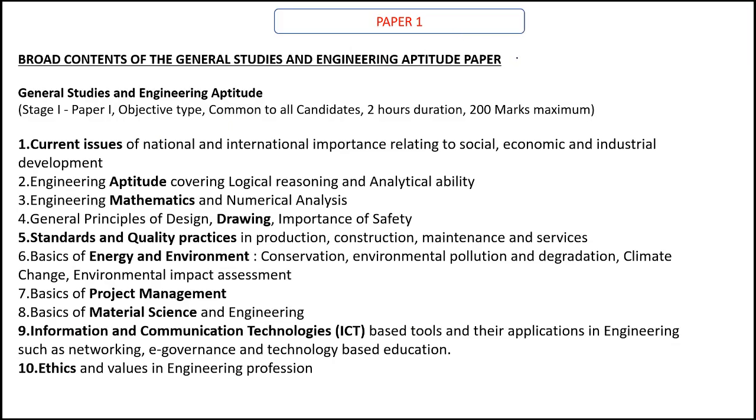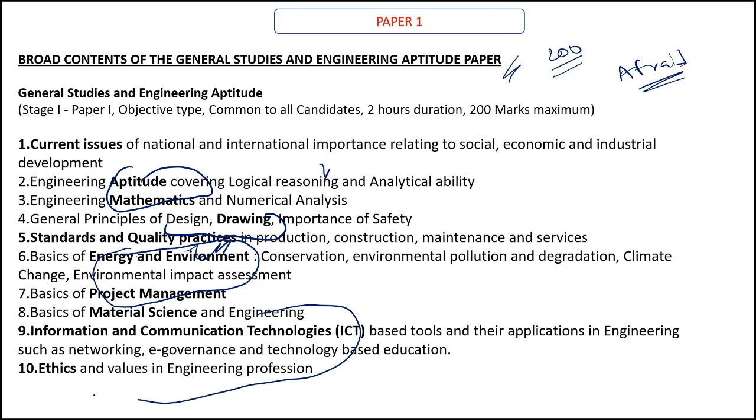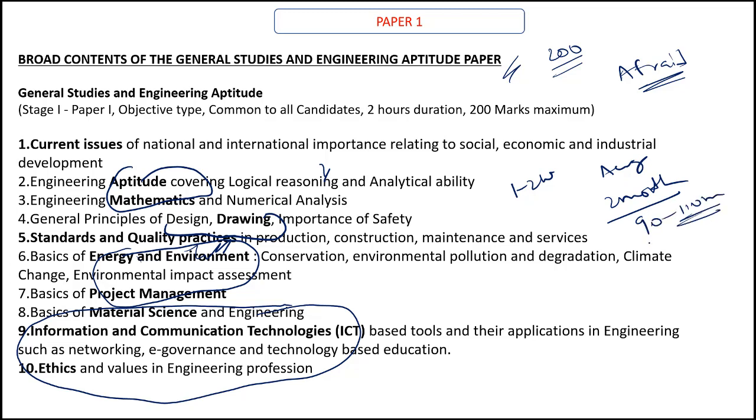Now coming to paper one, the general paper is for 200 marks, and most students are very much afraid of this paper. Please remove your fears right now because you have subjects like engineering aptitude and engineering mathematics, energy and environment, and project management, which almost all civil engineers are very well aware of. You also have subjects like engineering drawing, design, importance of safety, ICT, and ethics, which are very simple. An average student, if he studies for two months, can easily score 90 to 110 marks in paper one.